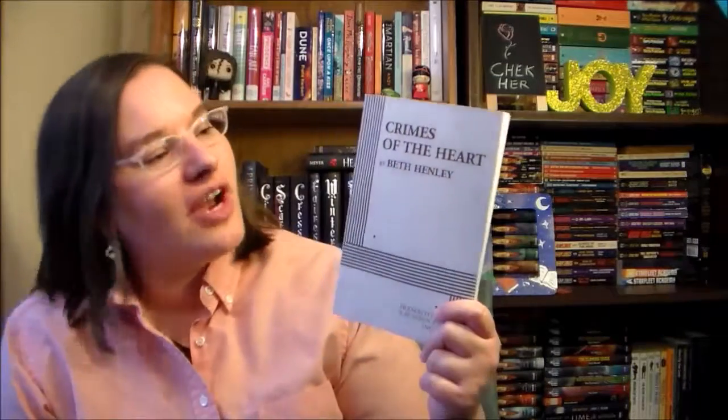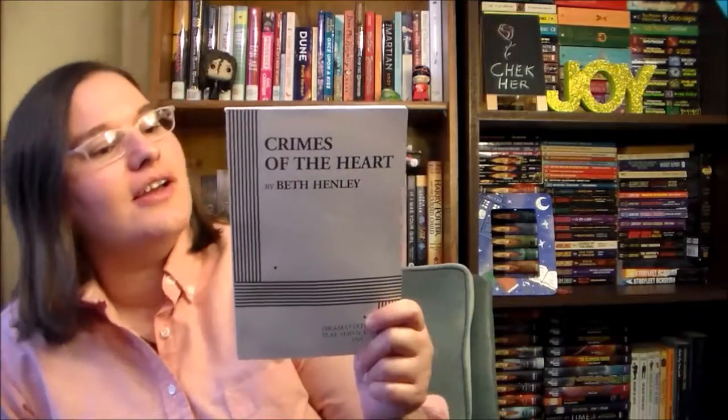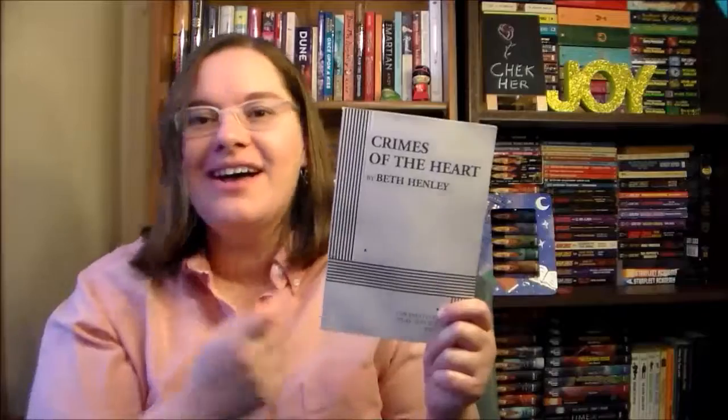Next up I have Crimes of the Heart by Beth Henley. This is a play that focuses on three sisters — one of them gets into trouble and has to be bailed out of jail, and there's a lawyer involved who may or may not fall in love with her. It sounds interesting enough to keep. Again, if you guys have read this, let me know whether you liked it or hated it so I can decide.